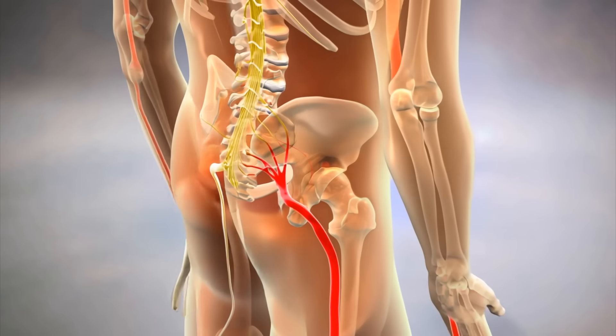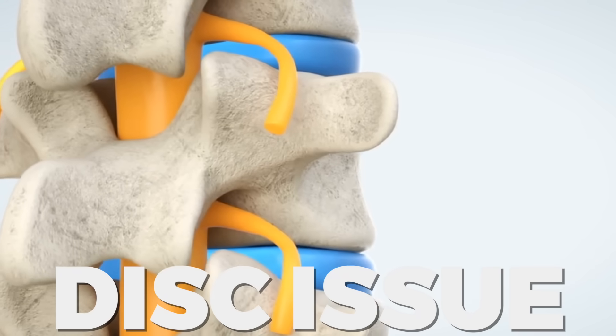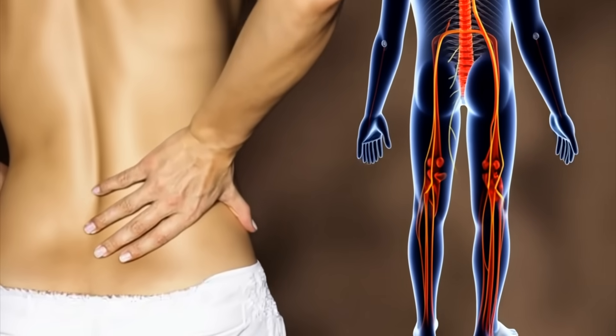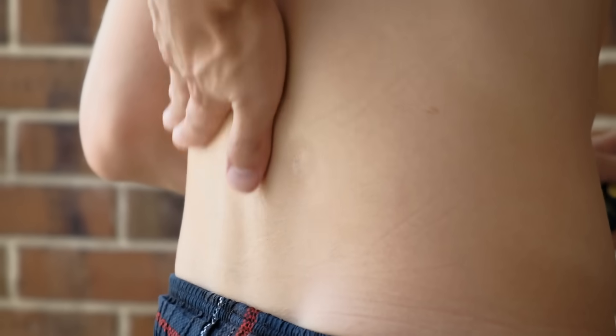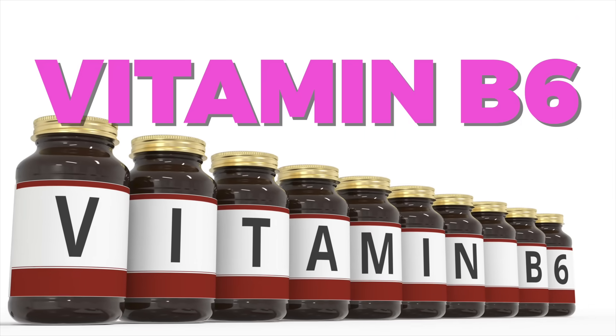Let's take another nerve problem: sciatica. That usually comes from a disc issue. A lot of people with disc problems are deficient in copper. If you have sciatica, you may want to try taking a supplement with copper, or applying copper cream topically around the area in your back where it originates to reduce the discomfort. The next condition is carpal tunnel syndrome, which is in your wrist — this is usually a B6 deficiency.